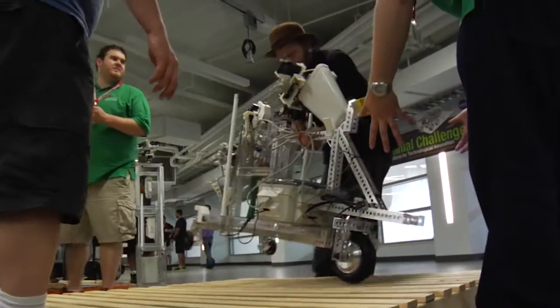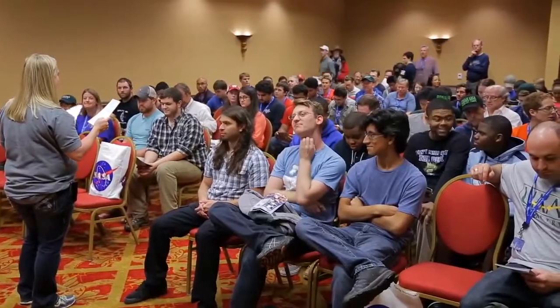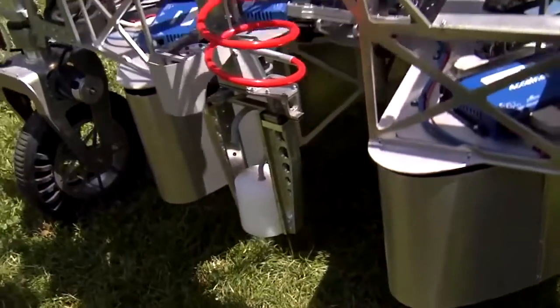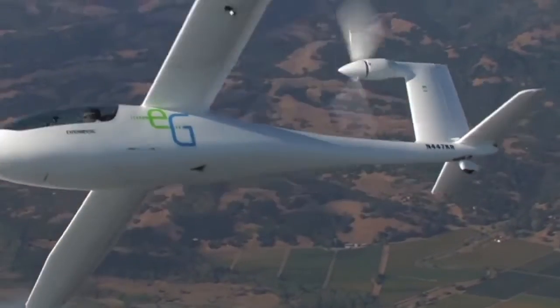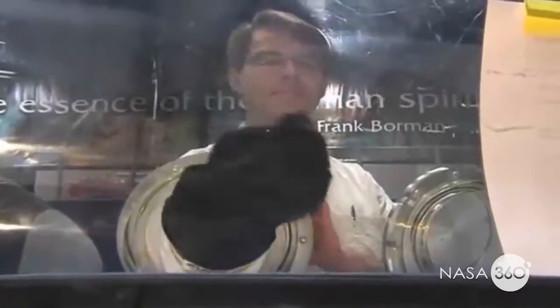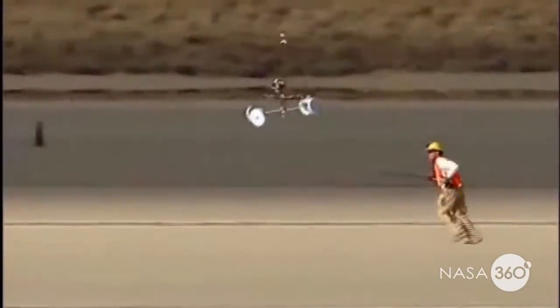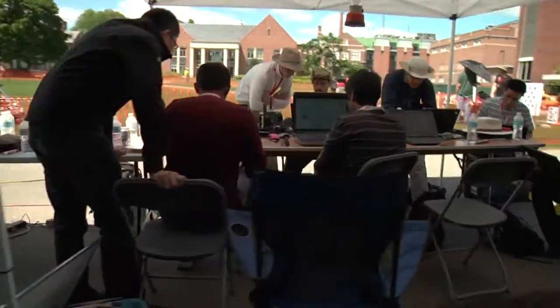We get people that are makers, hackers, hobbyists, retirees, university students, and high school students — a broad pool of competitors who come to try to solve these problems for us. We've done everything from electric airplanes and vertical takeoff and landing vehicles to a better astronaut glove and wireless transmission of power.